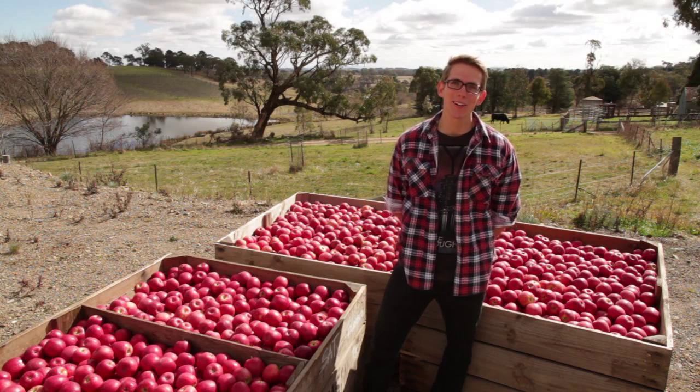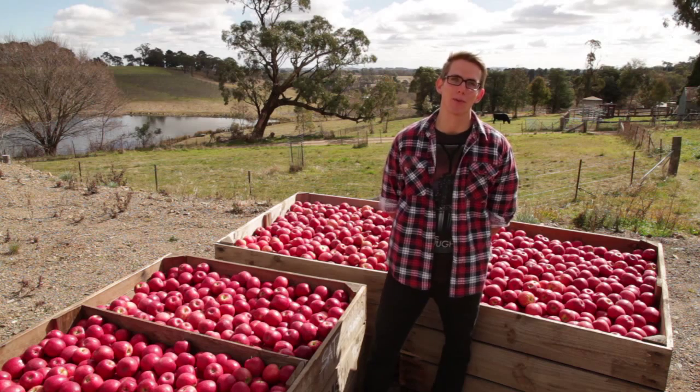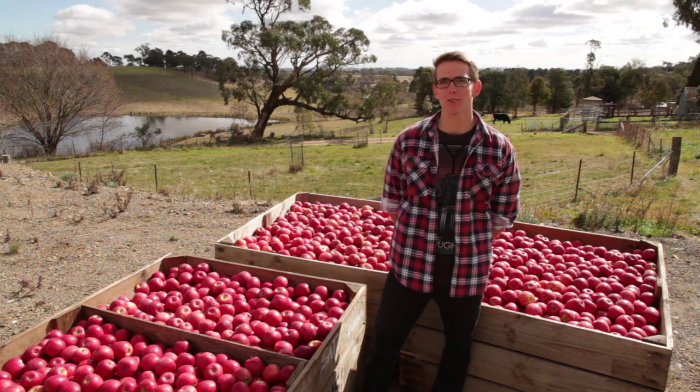Hi, I'm George. Welcome to Kalani Apple Orchard in Orange, located in Central West, New South Wales. I'd like to show you a day in the life of an orchard worker.